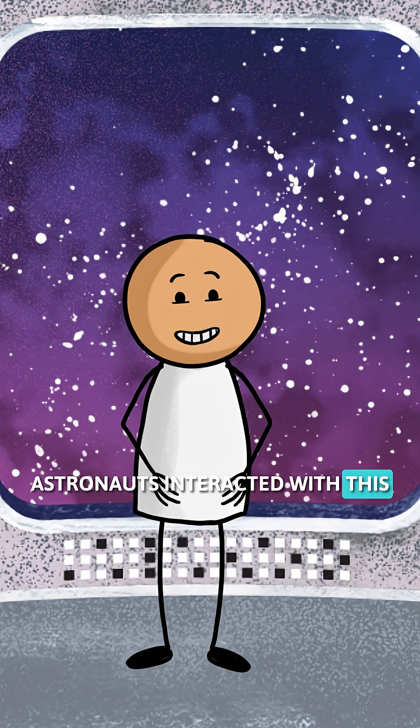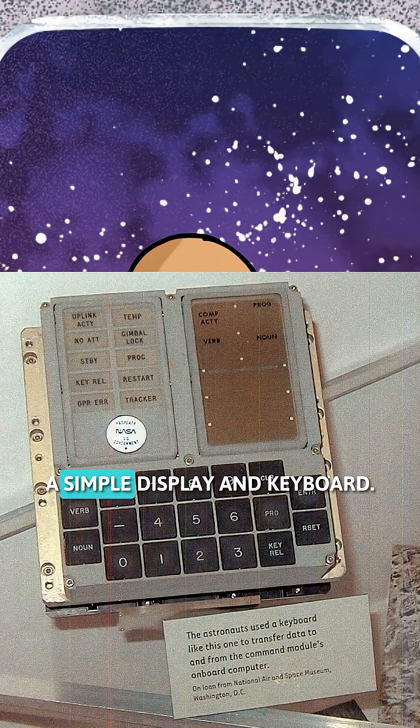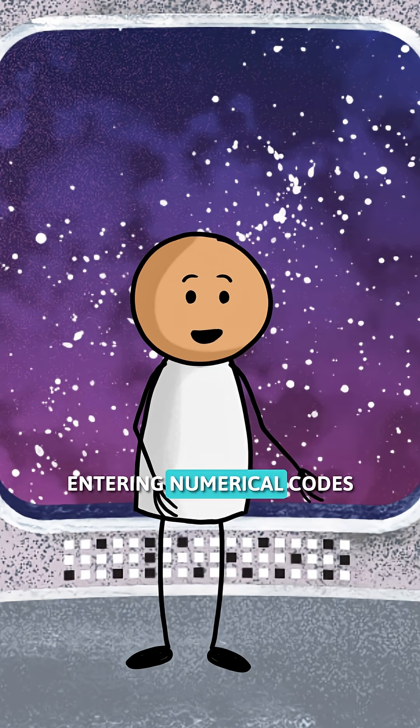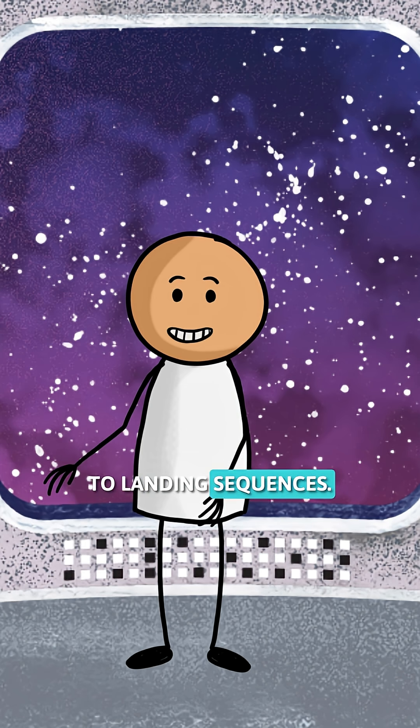Astronauts interacted with this hand-woven brain using the DSKY, a simple display and keyboard. They used a system of verb and noun commands, entering numerical codes to tell the computer what to do, from course corrections to landing sequences.